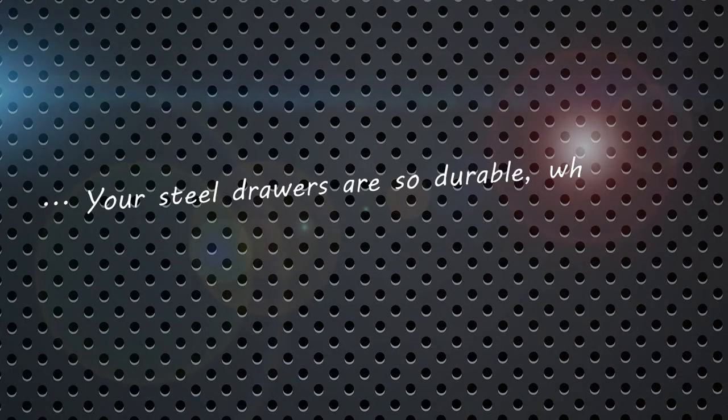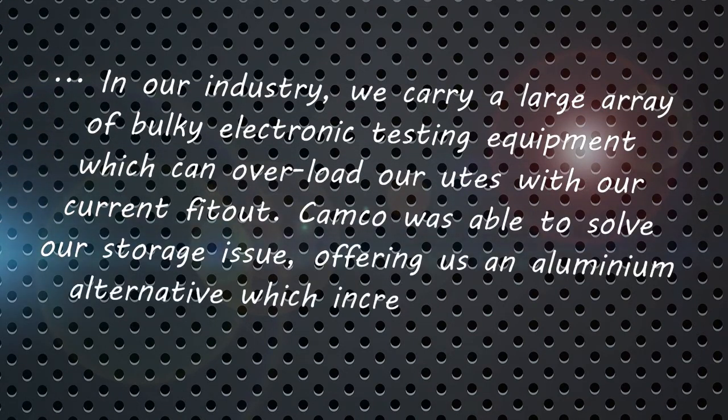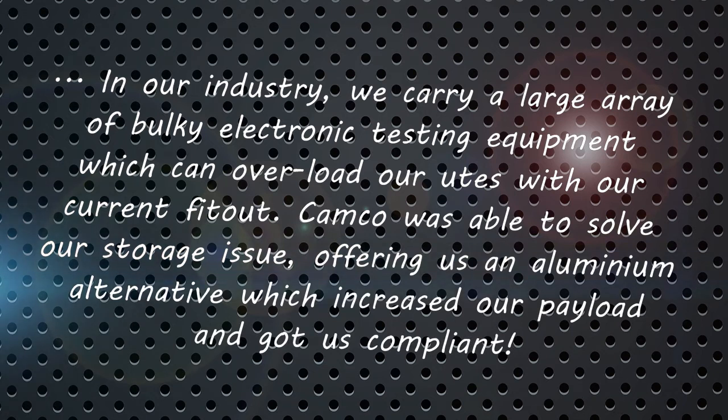The product has been inspired by customer feedback and is designed and manufactured in New Zealand, giving you longevity, durability and peace of mind.